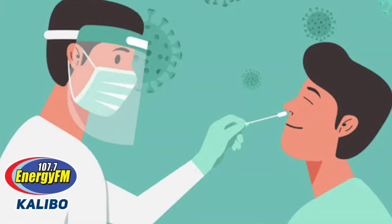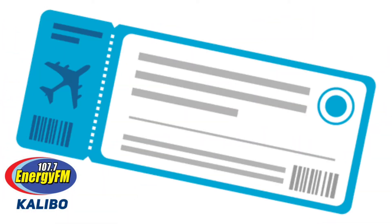These are the steps on how to get to Boracay. Step 1: Get tested for COVID-19. Step 2: Secure your flights to Boracay.